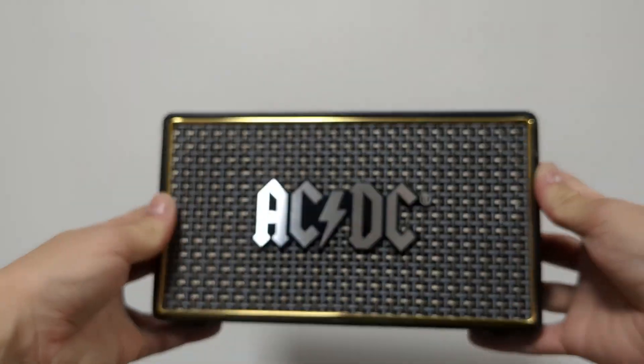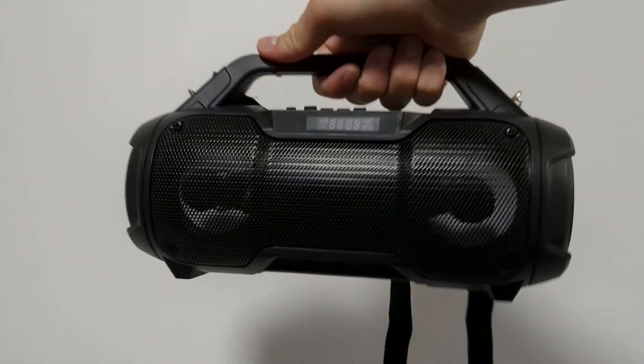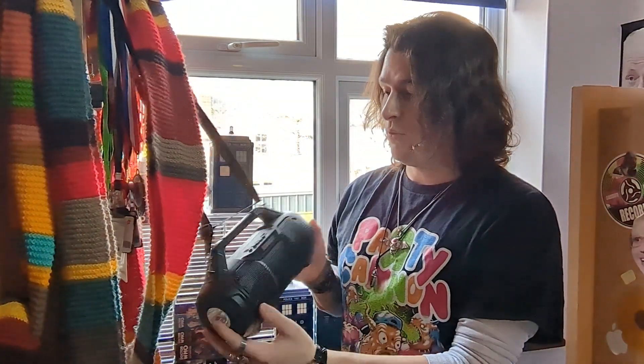Around that same time, unfortunately my AC/DC speaker did pack up and die and then some. The state of it was pretty abysmal, so it was about time to chuck it out and replace it with a new Bluetooth speaker, which is this one right here — and it works a treat.